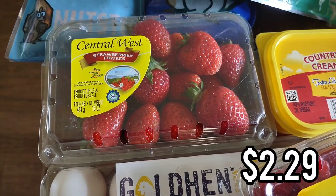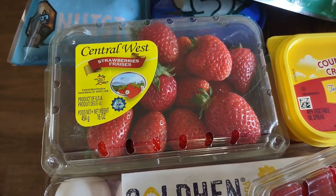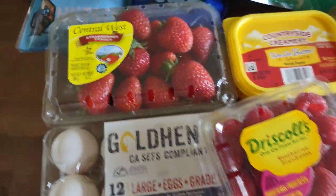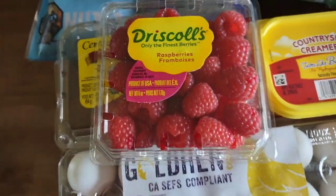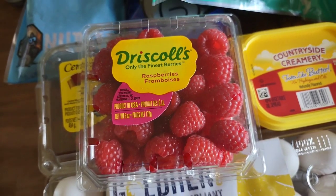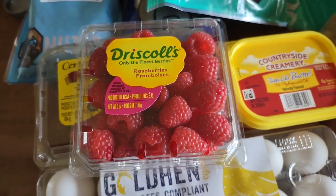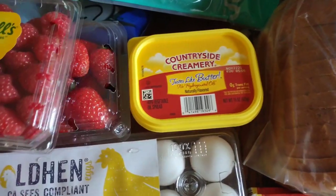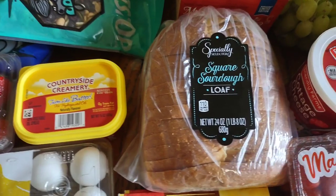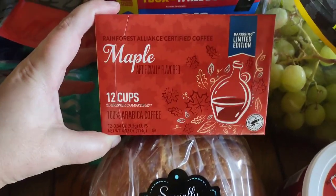Moving into breakfast — I picked up some strawberries. My Aldi normally has the Main Street brand but they haven't been good lately, so this time I got Central West, hoping they'll be better. I also got some Driscoll's raspberries — more expensive than last week when they were on sale, but they're so good and I've been really enjoying them in the morning. I got some butter for toast, sourdough bread to go with it, and these maple cake cups which are new — I thought my husband would like them for an afternoon coffee.